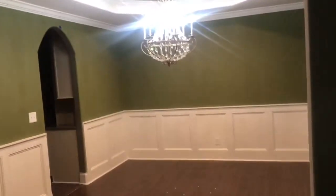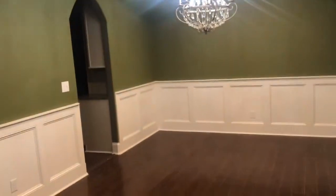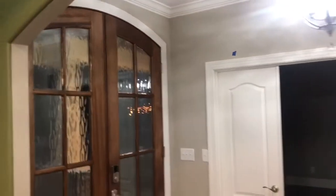So when you first come in, this is the dining room. We have the dining room — they chose this chandelier. The tray ceiling is like what he loves to do. You got the chair railing and the crown at the bottom. That's the front door. Over here is an office.